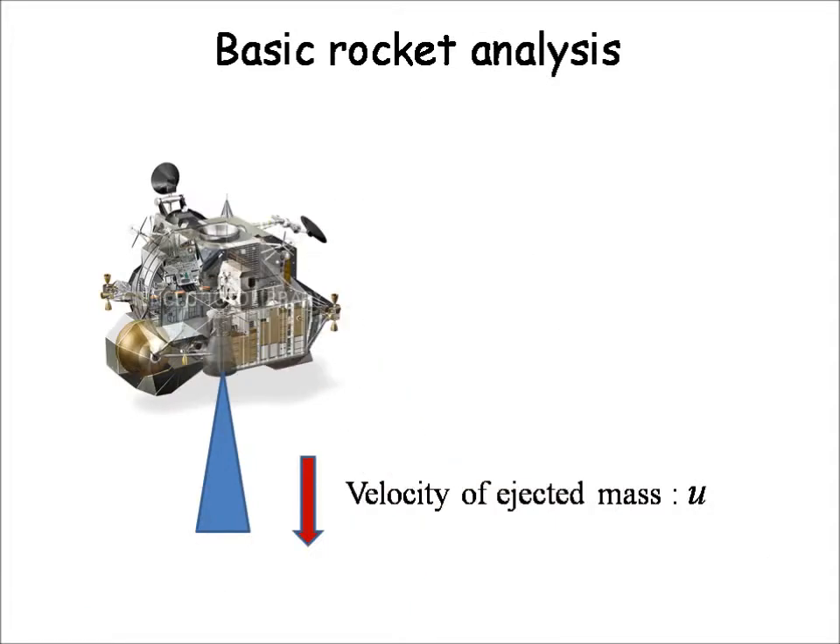We now consider the question of the escape speed of the ascent module. The rocket impulse is given by the ejection of a great deal of mass with downward velocity U. The upward thrust is opposite to U, and is the product of the ejection velocity times the combustion rate. No additional external force is necessary to drive the ship upwards.